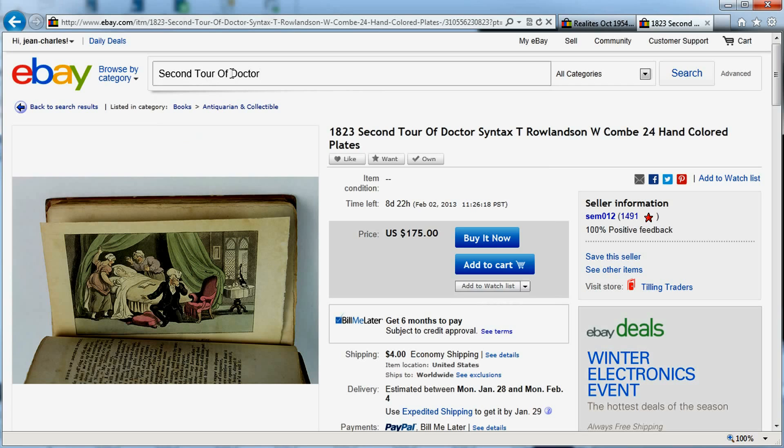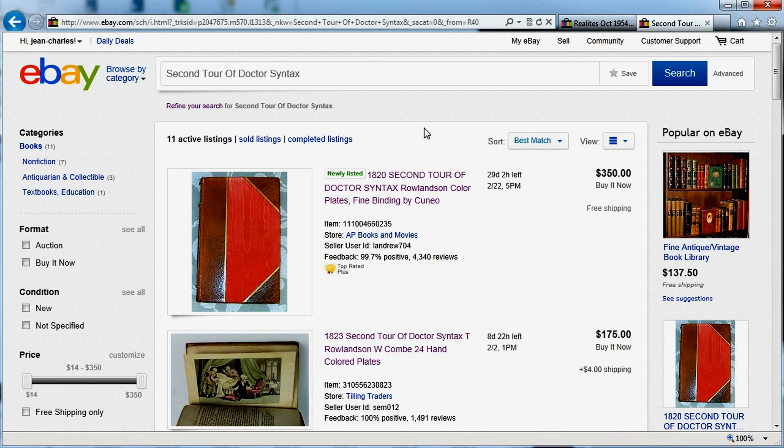If I type 'Doctor Syntax' in search, you can see there's no suggestion, meaning not a lot of people search for this book. This goes back to what I was saying — when you sell vintage, you're not selling to a hundred thousand people looking for a wig for Halloween. You're selling to a buyer that's going to be looking for just your item or something very specific. When I search for it, there are only 11 listings returned — you're not competing with many other people.